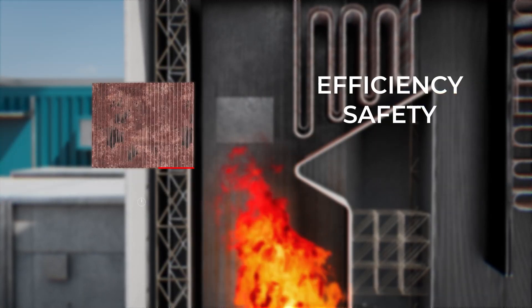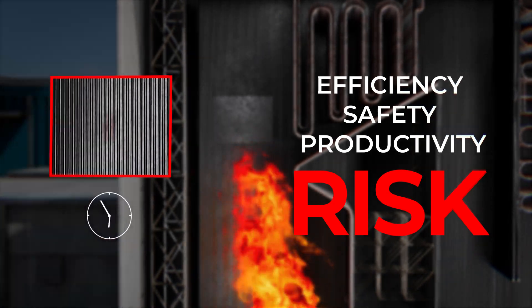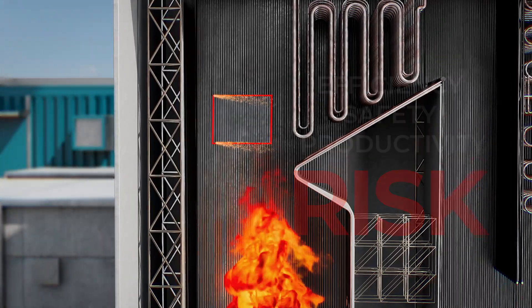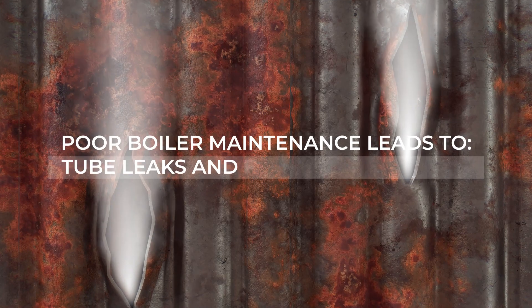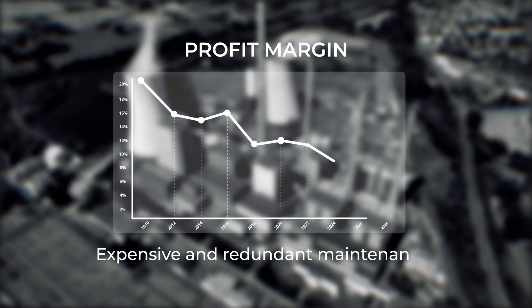Tubes, panels or even whole boiler sections may need replacing, which can be detrimental to the efficiency, safety and productivity. Without proactive intervention, these issues can lead to tube leaks and forced shutdowns, unexpected, prolonged downtime and expensive maintenance.